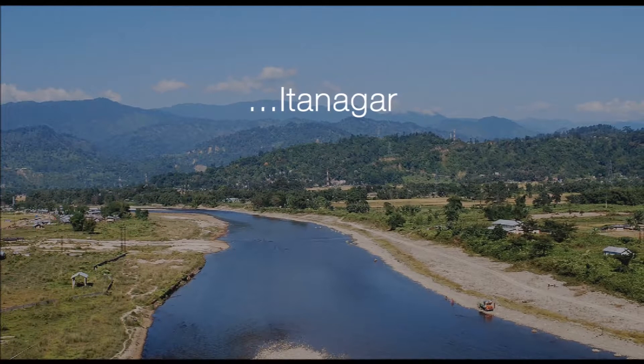If you like the less travelled road, then Itanagar is the best place to unwind and spend some quality time with your family.